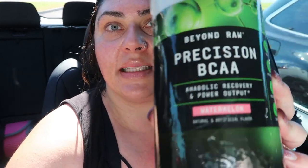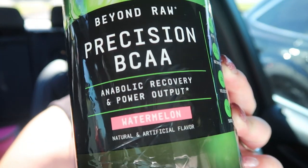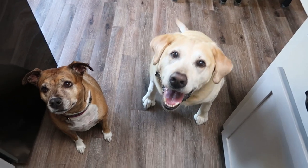Jazzercise is complete! I am sweaty. I'm going to mix up my BCAAs — I take these after jazzercise. These are the Beyond Raw watermelon flavor, linked down below. They help with muscle and joint recovery and help your muscles recover a little faster from a hard workout. It is hot! I'm going to sip on these while I head home and I'll be back for breakfast.